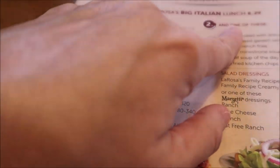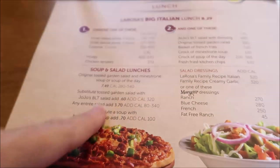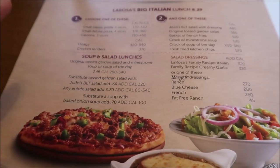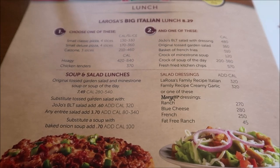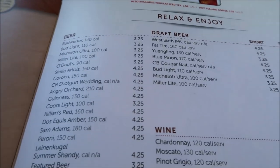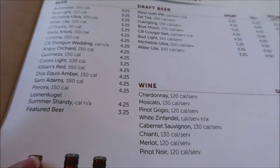Here's the lunch menu. It's from Monday through Friday until 2pm, dining room only — so you have to eat there. They have soft drinks, but Kevin and I just got water. They also have beer and lots of drinks, mixed drinks.